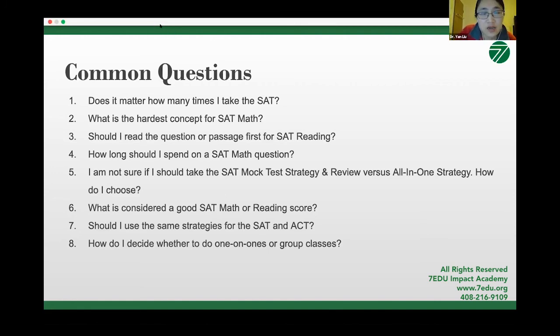What is the hardest concept for SAT math? There's really no truly hard concept. But based on my experience, most students have gaps in data interpretation — mainly because at school they haven't had systematic learning in statistics. Statistics includes analyzing data, designing experiments, and interpreting results. These are not complicated at all — I can explain everything students need to know in statistics in 15 minutes and they can do well.